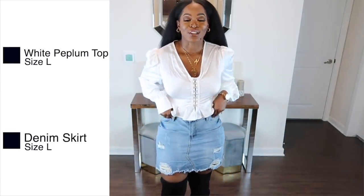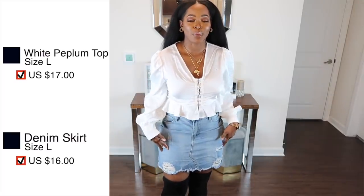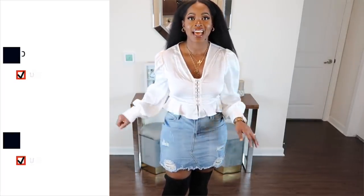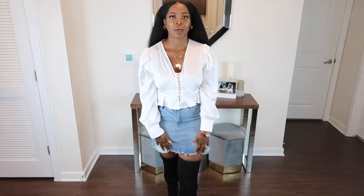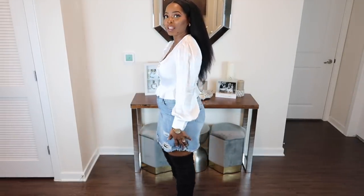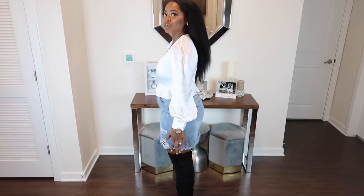This is the first outfit — I have on this white peplum top and I paired it with this denim jean skirt from SHEIN. It is somewhat of a mini but it's not too short to where it's showing too much of your legs. I put on these boots — these are actually not from SHEIN, they're from Fashion Nova — just to give me a bit more coverage in my leg area, and I can still put my hands down by my side so the skirt is not too short. That's the rule.